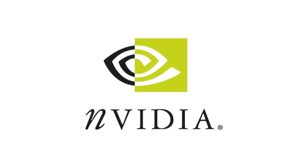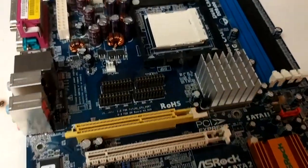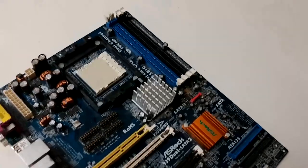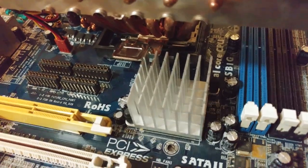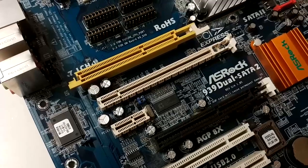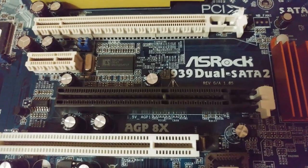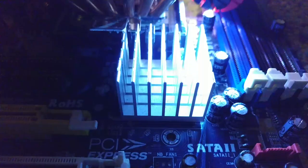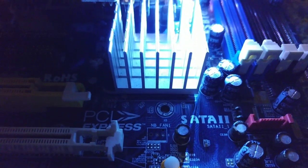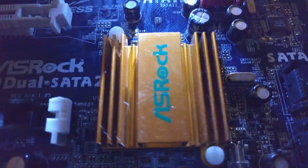One of the last chipsets they produced is in this motherboard that I'm reviewing today. This is the 939 Dual SATA 2 by ASRock. It utilizes the ULI M1695 chipset and is one of only a couple motherboards ever made to provide 100% full bandwidth 8X AGP and 16X PCI Express. It does this by pairing the PCI-E equipped M1695 with another chipset, the M1567, which supports AGP.